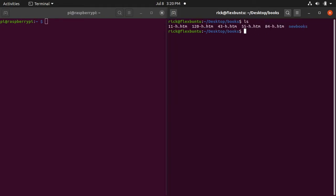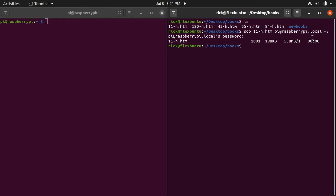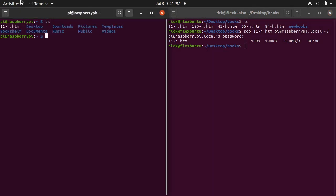To copy a single file from the Ubuntu machine to the Raspberry Pi, I'll type 'scp 11-h.htm pi@raspberrypi.local:~/' — that's the filename, then the destination. The colon followed by tilde-slash represents the home directory of that user account on that host. I'll hit enter, it will ask for my password, and I'll type that in.